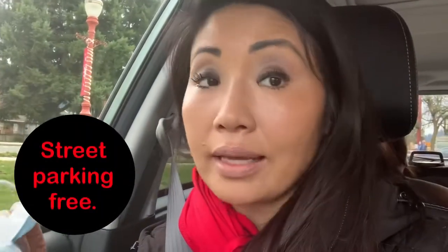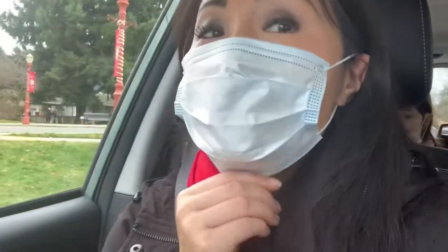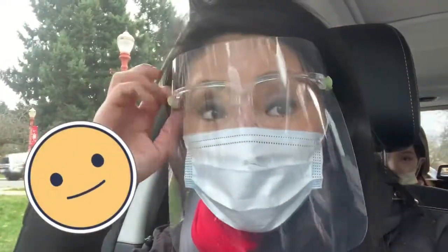So before getting out, we have to gear up because of COVID. First, a mask — make sure that it's snug and tight. And now, a face shield.